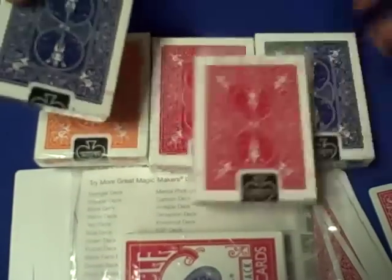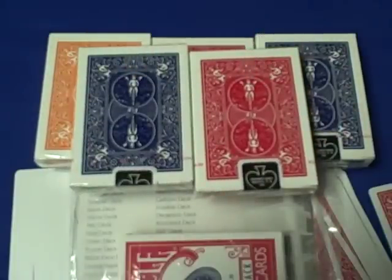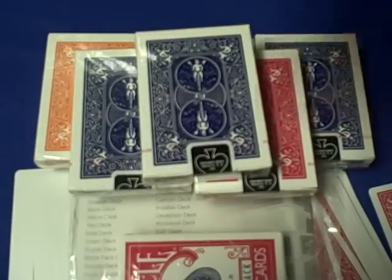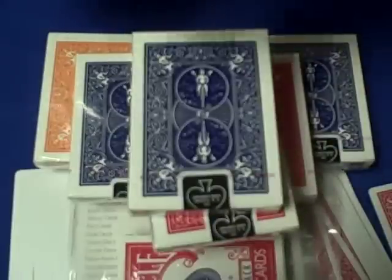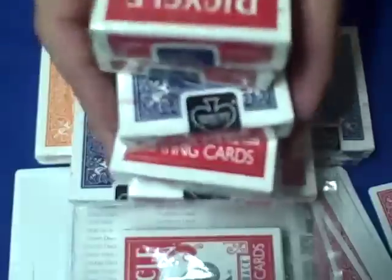Third place will receive a red and a blue deck of bicycle playing cards. And just like last time, if we have over 500 entries, fourth place through tenth place will each receive decks of bicycle playing cards.